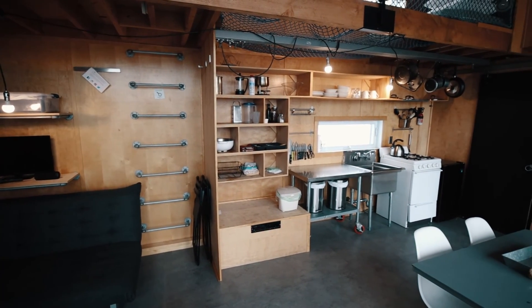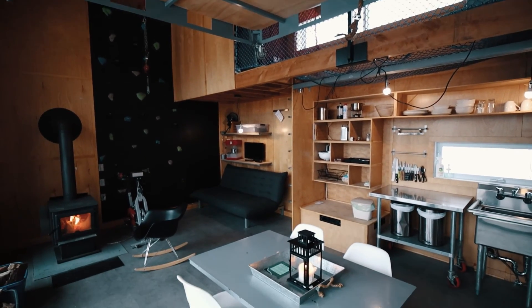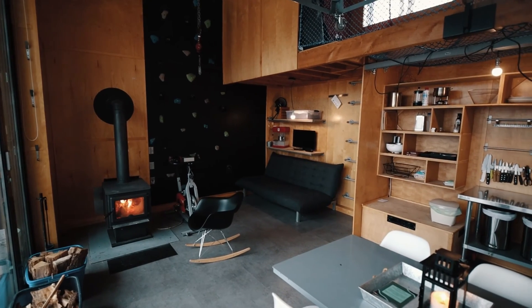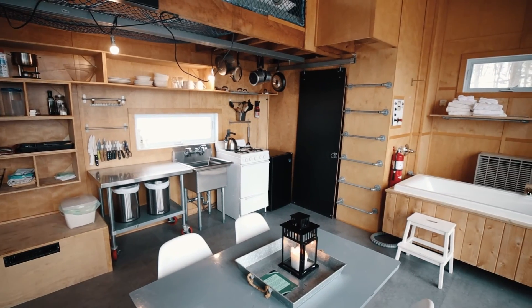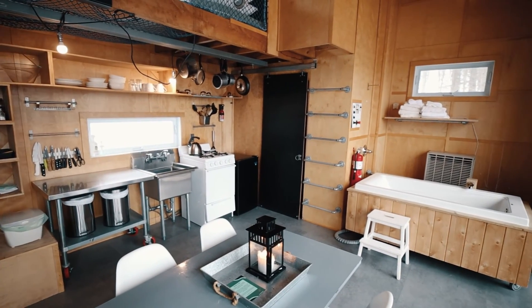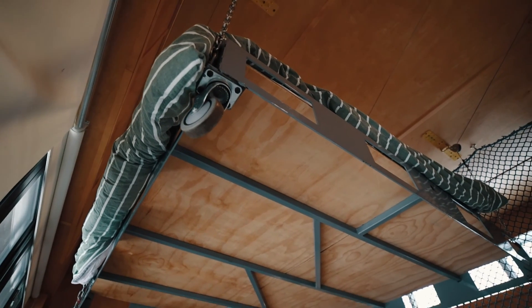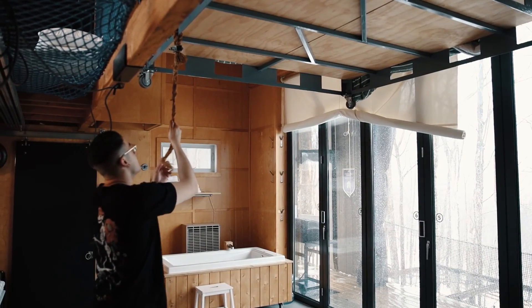As you can see, this tiny home has everything visible — it's completely open with no separate rooms. But surprisingly there are actually a few beds and a full bathroom in here as well. The main bed is actually located above you, which is pretty neat.